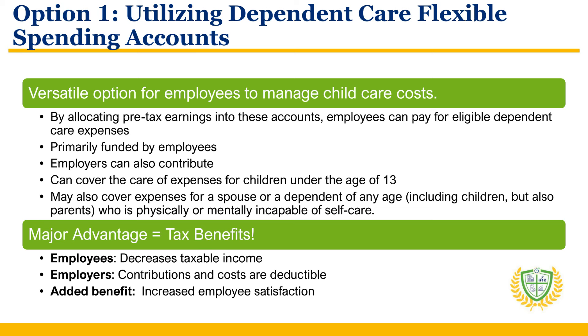The first option is utilizing Dependent Care Flexible Spending Accounts, or FSAs. Dependent Care FSAs are a versatile option for employees to manage child care costs. By allocating pre-tax earnings into these accounts, employees can pay for eligible dependent care expenses, which can range from full-day child care to after-school programs. While primarily funded by employees, employers can also contribute, increasing the benefit's appeal. Typically, the Dependent Care FSA funds can cover care expenses for children under the age of 13. However, it can also cover expenses for a spouse or a dependent of any age, including children but also parents, who is physically or mentally incapable of self-care.